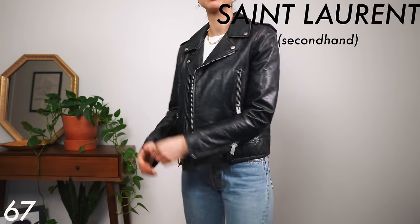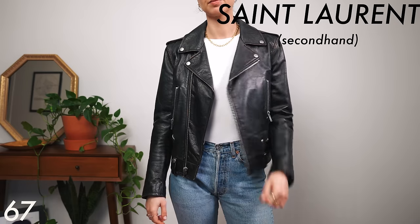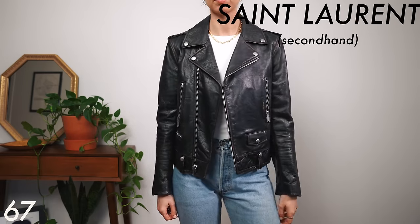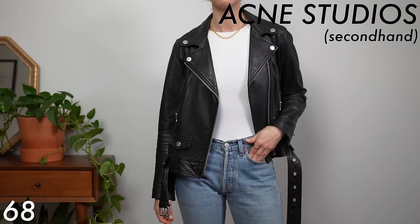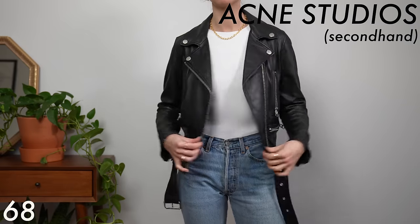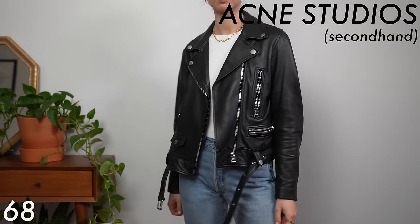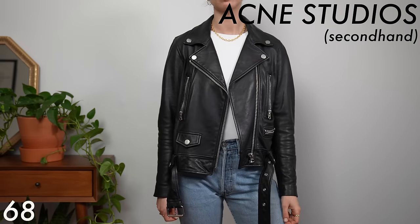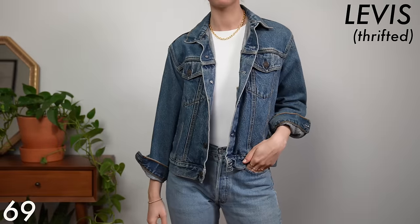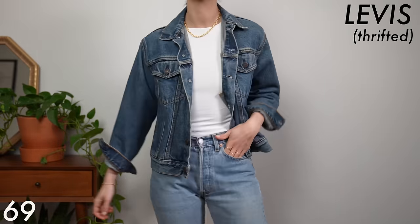My favorite layering pieces of all time are my moto jackets. This is a secondhand Saint Laurent one I've had for years — a little flashy but a little too cool to give away. And I finally got my dream Acne Studios moto jacket. My vegan one was completely falling apart and flaking off, so I finally bit the bullet and found the Acne one secondhand. This denim jacket is probably the oldest in my collection — I thrifted it over 10 years ago.